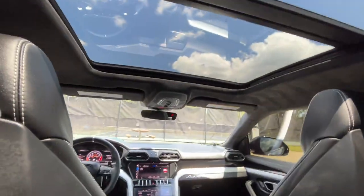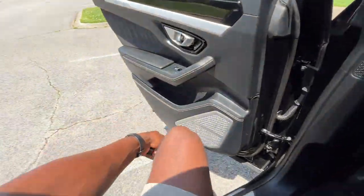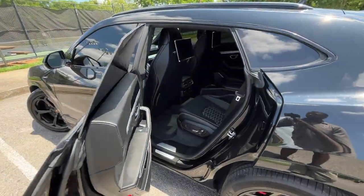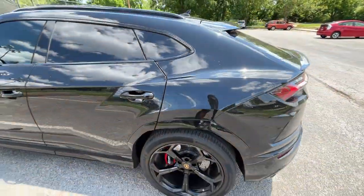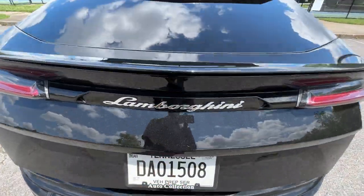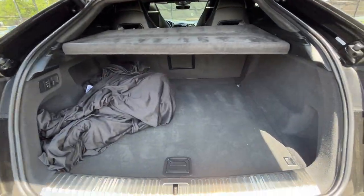Everything is so premium back here. It is extremely dark due to the tint, but you can hang a shirt there if you want — probably shouldn't. But honestly it's a pretty usable rear seat.